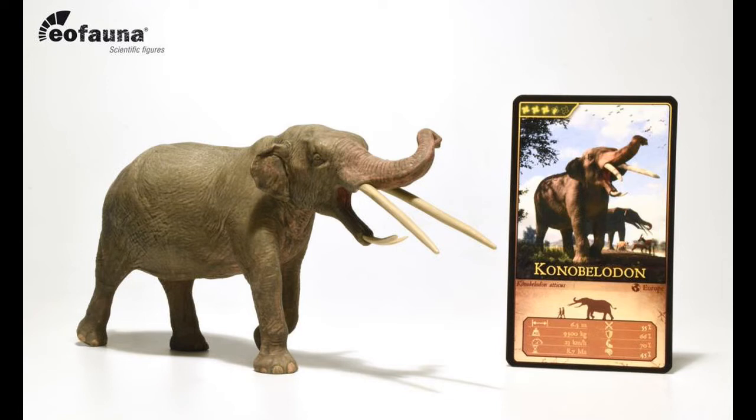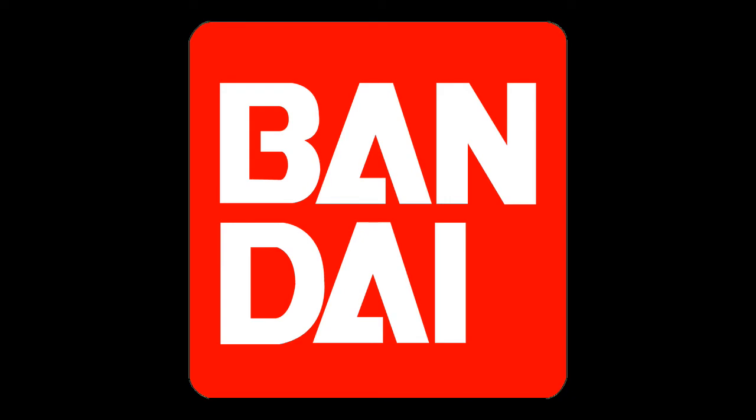I'll have to do some research on this one, but Conobelodon looks brilliant. And should I do a review on the figure, I'm going to have to showcase him with one elephant at a time. And as you can see, like his predecessors, he will also come with a card. So that's the EoFauna Conobelodon covered, and now on to the Bandai figure.